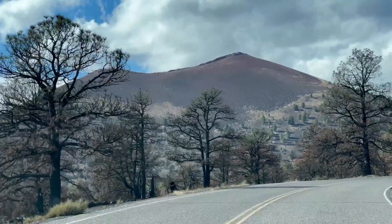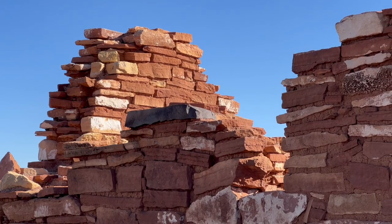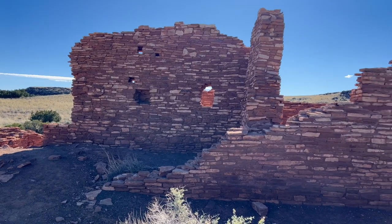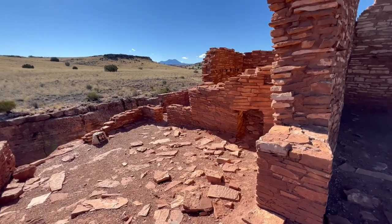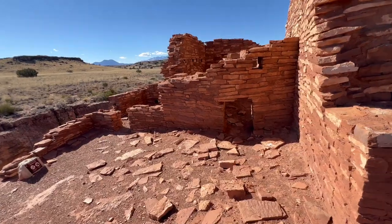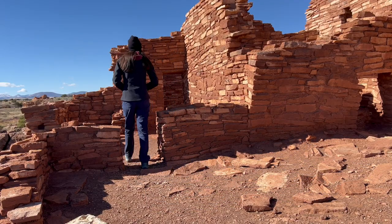It was actually the eruption of a nearby cinder volcano that forced people here in the first place. The eruption made the old settlement uninhabitable, and ash covered this grassland which allowed the soil to retain more water, making this area farmable at the time. Thus the early Puebloans migrated here due to the farmable land.